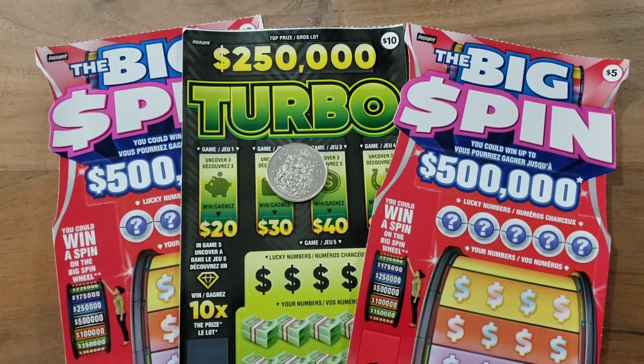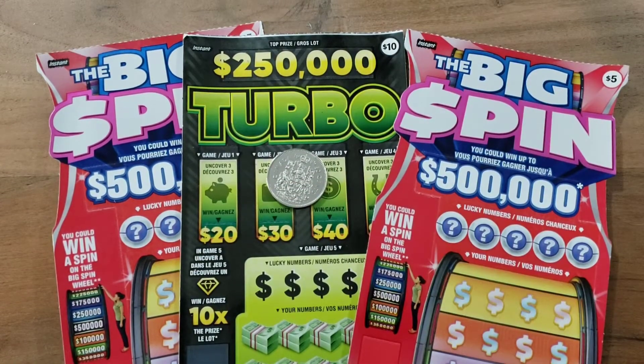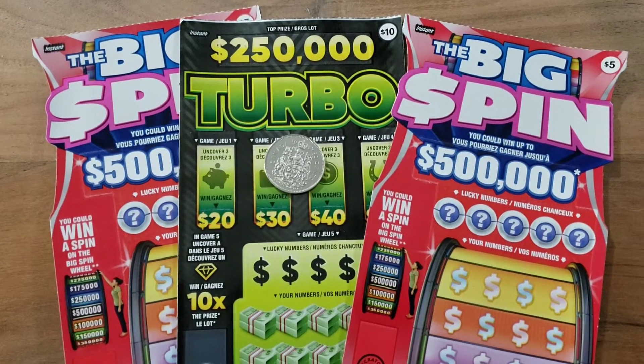Welcome everybody, it's the Canadian Scratch-off King — that's me. So we're doing these Big Spin tickets, five dollar tickets. You've seen them before on my channel if you've been here.